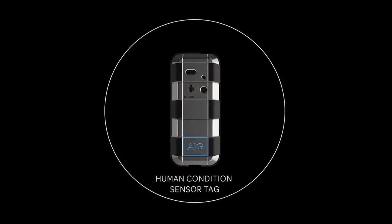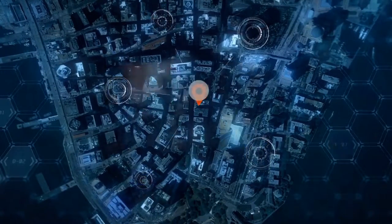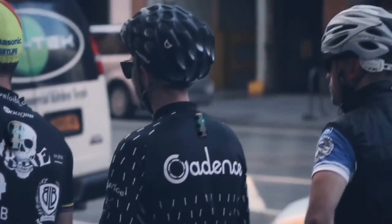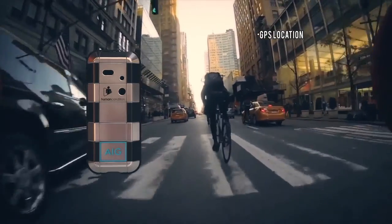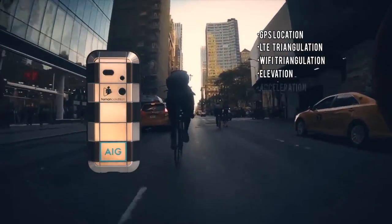To visualize the network we're employing, think about starting in space. Through GPS positioning, we access the coordinates of a wearer's safety tag. Sensors in the tag measure the activity of the wearer, including GPS location, LTE and Wi-Fi triangulation, elevation, and acceleration.